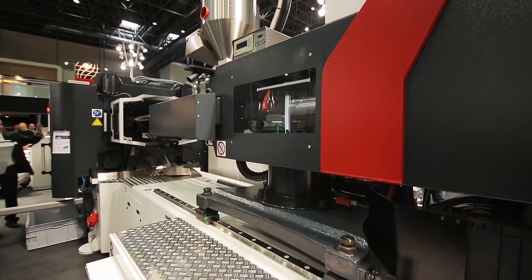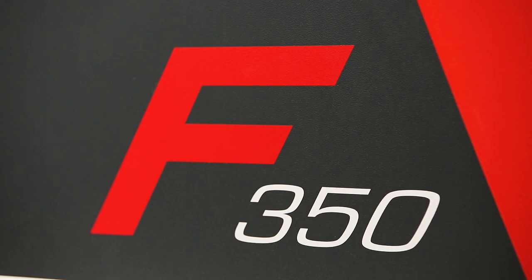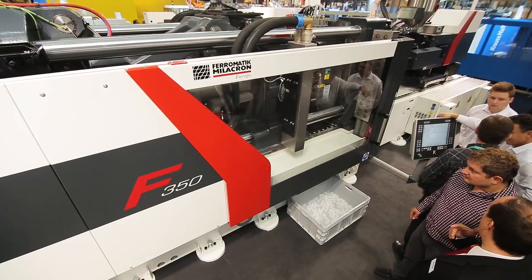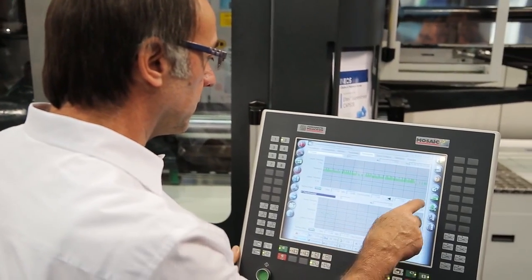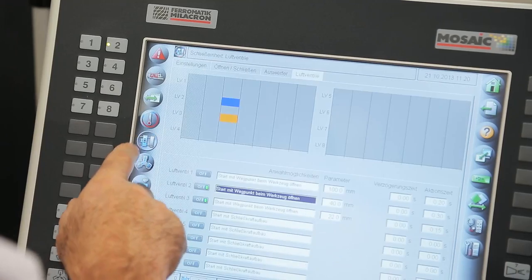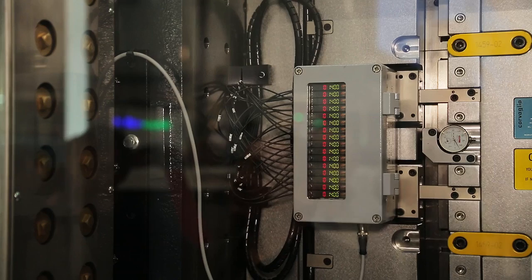Here at the booth we are showing our injection molding machines, especially our newest development, our F-Series. The characteristic of the F-Series is that the machine itself is modular designed so that you can define the machine on your production needs. In the past you could only buy a full electric or full hydraulic machine, but today you can choose each axis separately what kind of drive you want to use.